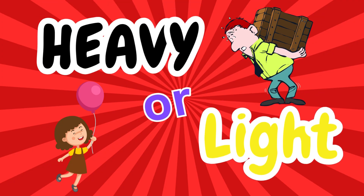Hello learners! Today we are going to learn about weight, and in weight we are going to look at the things that are heavy and the things that are light.